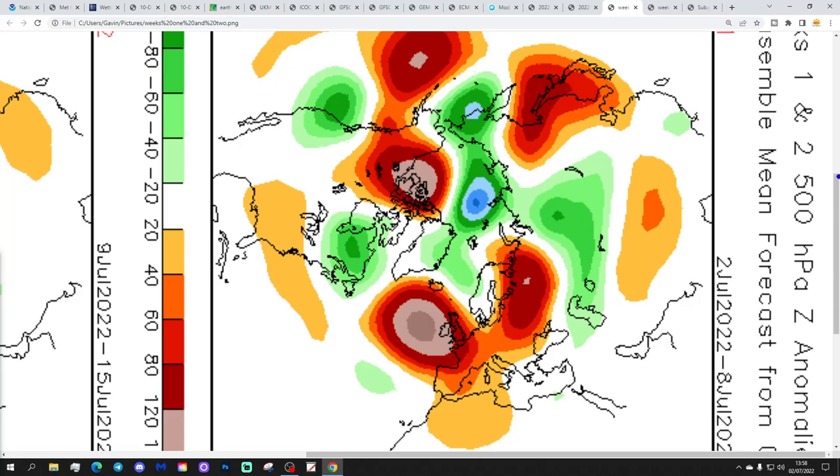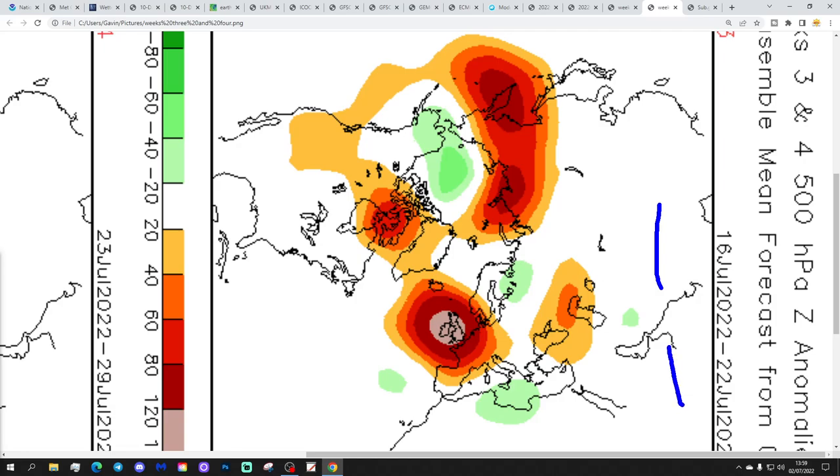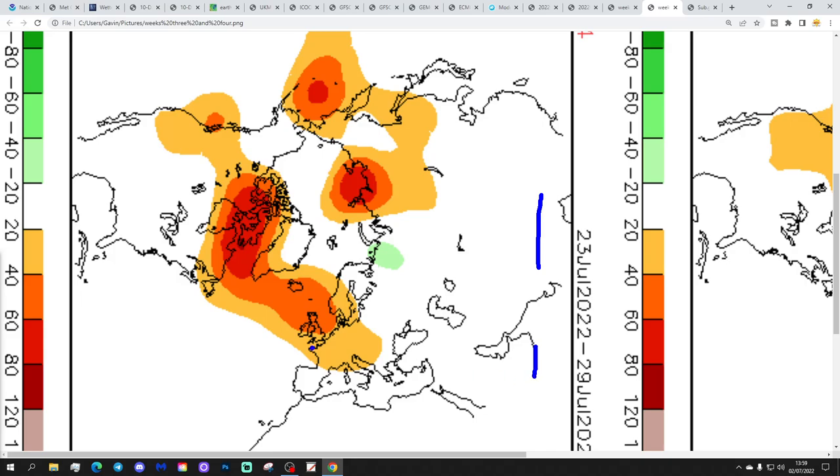The CFS v2 weekly summaries: week one, the 2nd to 8th of July, shows high pressure dominating over the country - lots of dry, warm weather. Week two, to the 15th of July, also dominated by high pressure with a big ridge over the country - mostly dry and very warm. Week three, 16th to 22nd of July, shows high pressure right on top of the country - this would be a very warm and dry July if correct. Week four, 23rd to 29th of July, still high pressure dominating, possibly a little further north - still bringing very warm or hot air from the east or southeast. A classic summer month potentially.